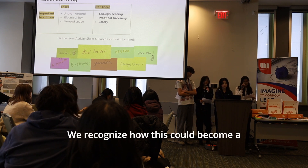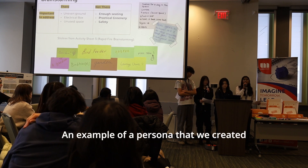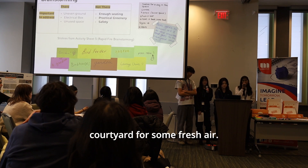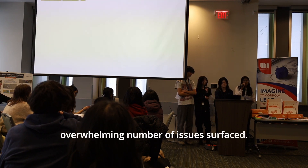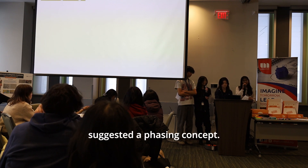We recognized how this could become a multi-purpose space through persona brainstorming. An example persona we created is Bob, who comes to school early and reads in the courtyard for fresh air. Through our site analysis, an overwhelming number of issues surfaced. Our mentor Rika suggested a phasing concept to address this.